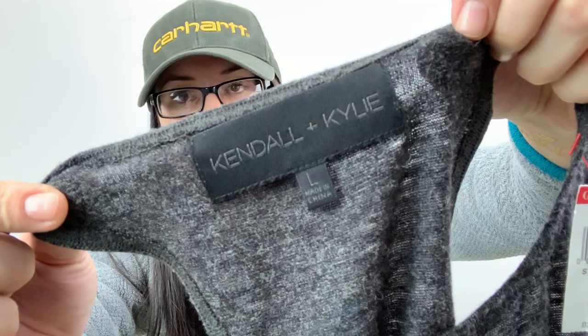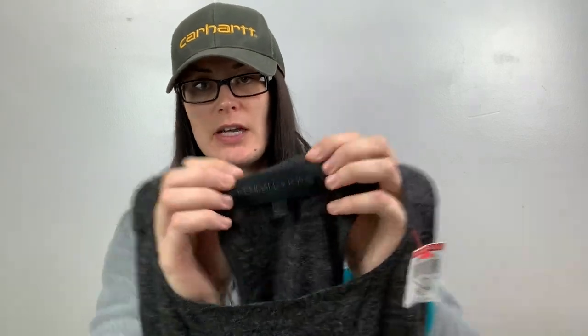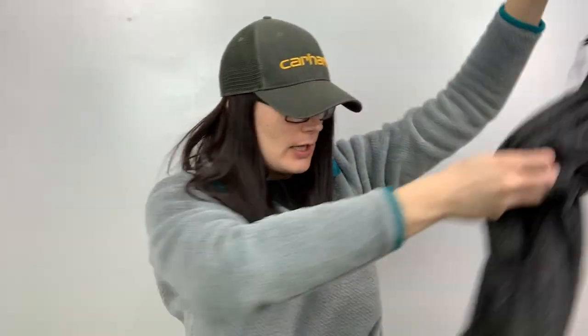I figured I'd try this one — it's Kendall plus Kylie, and it was a dollar. If you watch Jack Valentine's videos, he says the plus Kylie is the higher-end line, so we will try it. It's just a little dress with a little ruche action on the side and an asymmetrical hem. It's size large, plain gray.